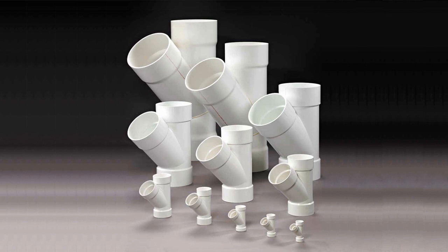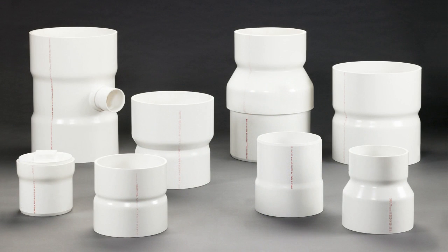Both our molded and fabricated fittings are manufactured by experienced associates using the latest technology to ensure the highest quality.